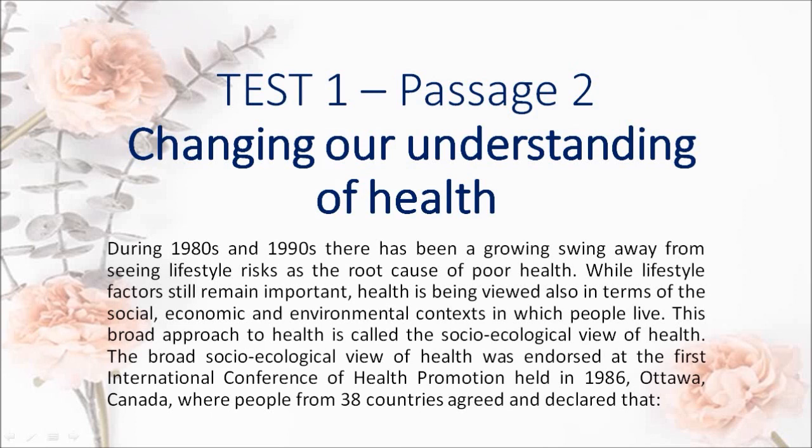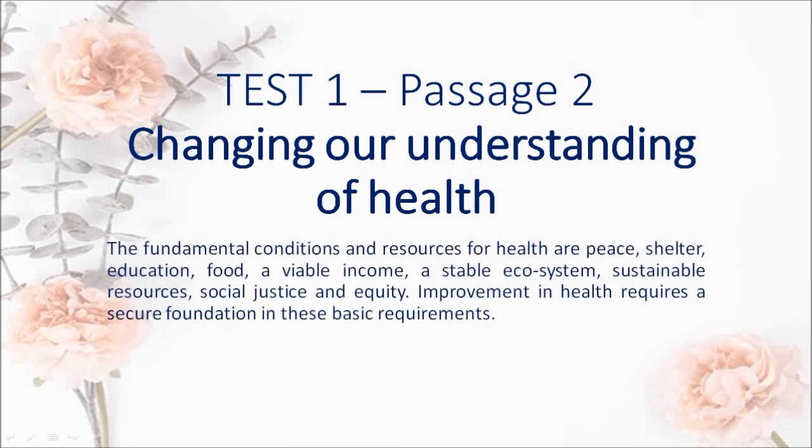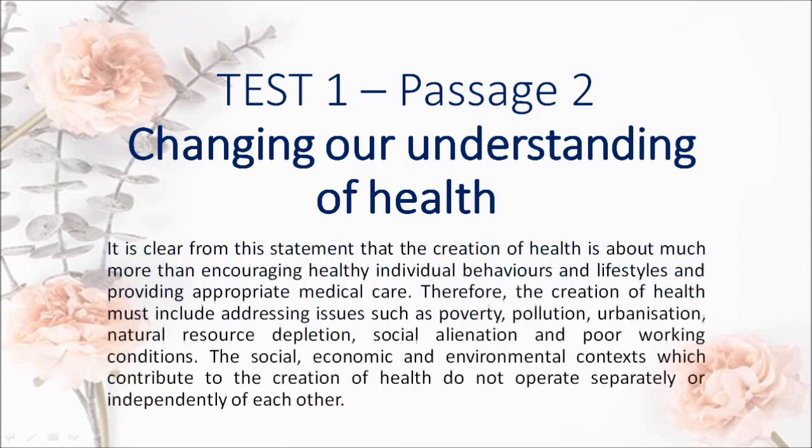The broad socio-ecological view of health was endorsed at the first International Conference of Health Promotion held in 1986 in Ottawa, Canada, where people from 38 countries agreed and declared that the fundamental conditions and resources for health are: peace, shelter, education, food, a viable income, a stable ecosystem, sustainable resources, social justice and equity. Improvement in health requires a secure foundation in these basic requirements.